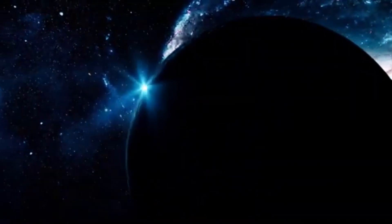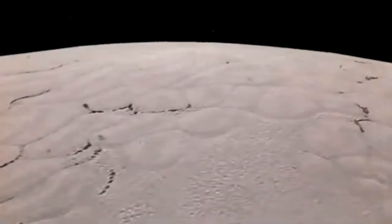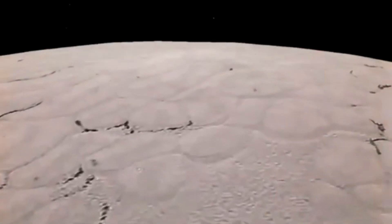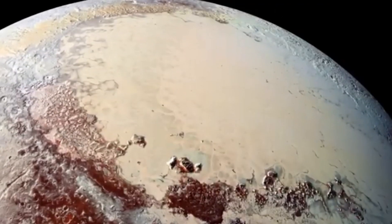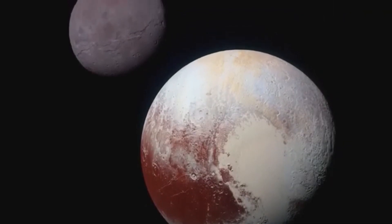The presence of a liquid ocean on Pluto is not just a scientific curiosity — it's a revelation. Water is necessary for life as we know it, and discovering it here, trapped under ice and cut off from sunlight, broadens our knowledge of where life could be found.